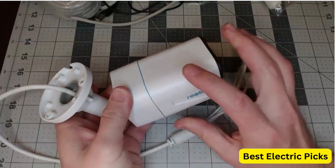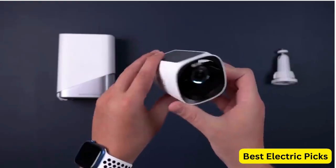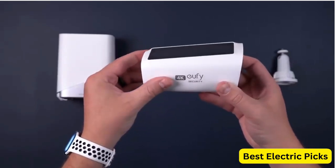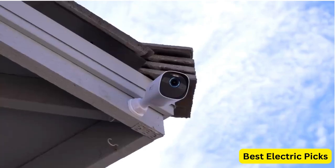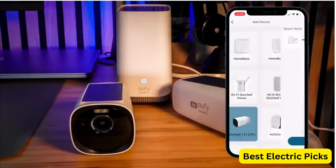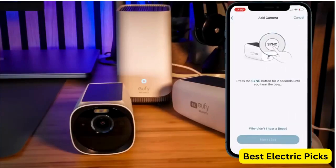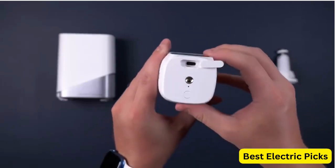Number two: Eufy Security EufyCam 3 3-cam Kit. The Eufy Security EufyCam 3 3-cam Kit is an advanced wireless security camera system that comes with three cameras, each with 4K resolution and an integrated solar panel for perpetual power. This system is perfect for outdoor use and offers advanced features such as face recognition AI, expandable local storage up to 16 terabytes, and no monthly fees. With 4K resolution, the cameras capture detailed footage and provide clear images even in low light conditions.